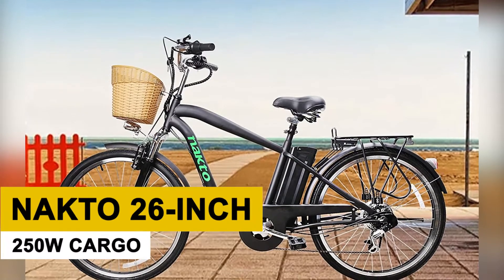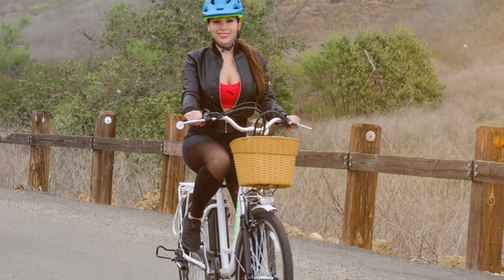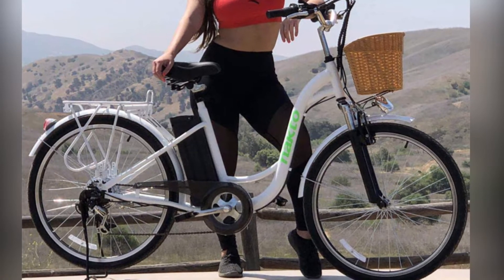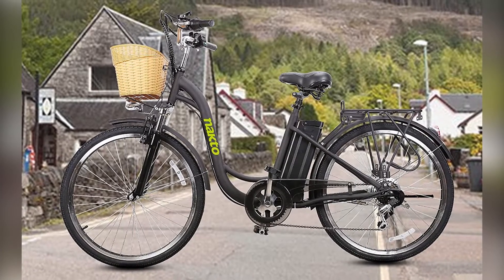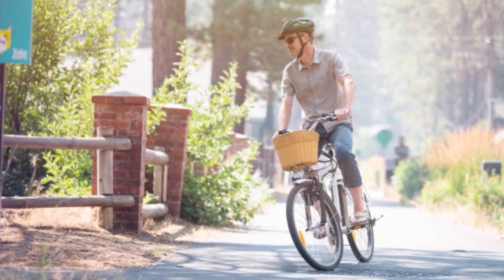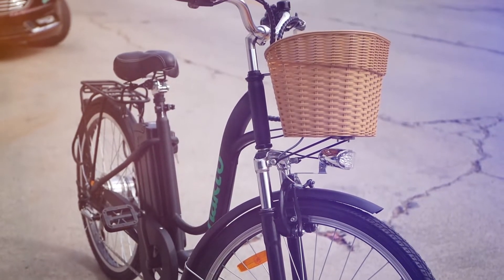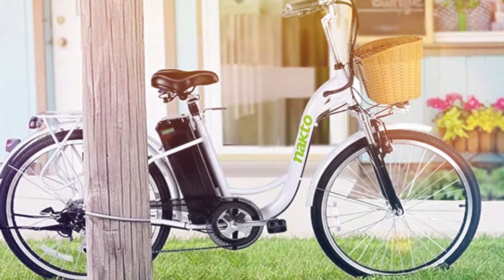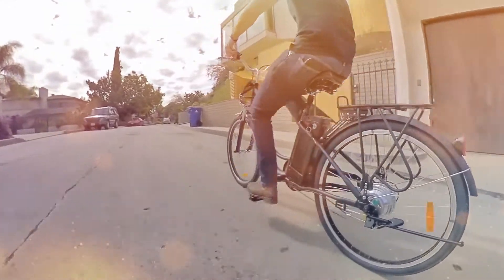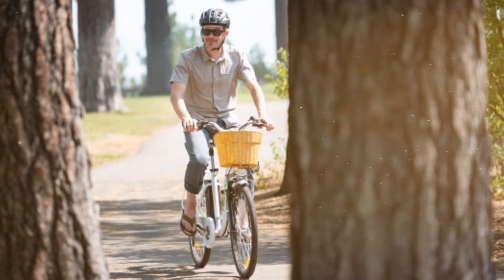Nocto 26-inch 250W Cargo. The Nocto 26-inch 250W Cargo is a reasonably priced Class 2 electric bike that's an excellent option for commuting or running errands. It may not have the most sophisticated pedal assist system or user interface, but the 250W motor can go 20mph using the throttle or pedal assist. The 360Wh battery also gives this bike an excellent distance range. This cruiser-style bike has a low step-through frame and comfortable upright seating and pedaling position, and it generally has steady and predictable handling.